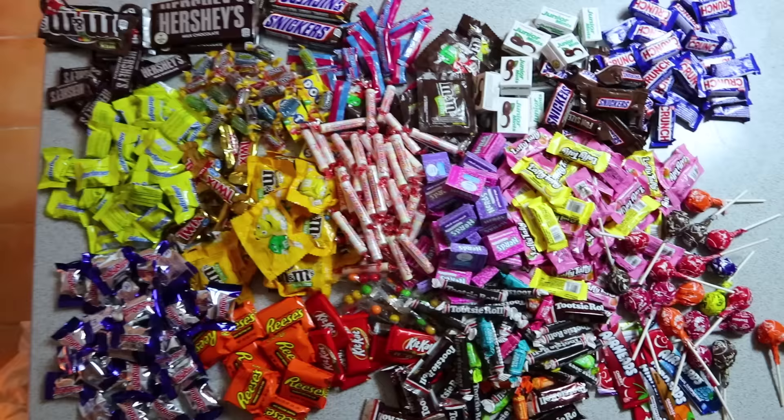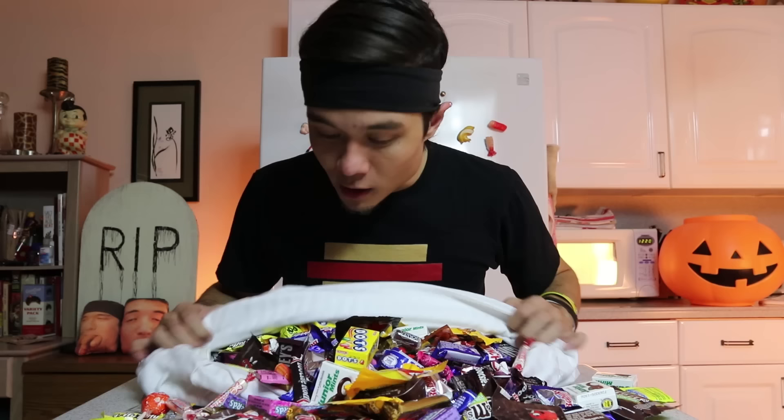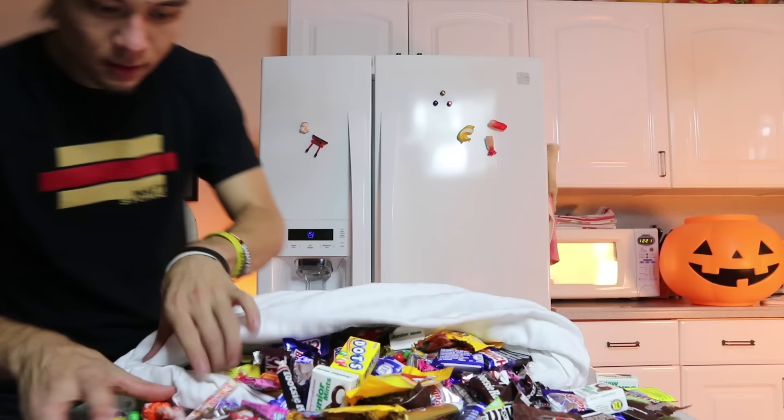That is a lot of candy. So for today's challenge, we're going to put 30 minutes on the clock and see how many individual pieces of trick-or-treat Halloween candy I can consume — that's 30 minutes of straight-up peanut butter, chocolate, sugar, and more sugar. Is there anything in here that doesn't have sugar? If it doesn't have sugar, it's not candy.